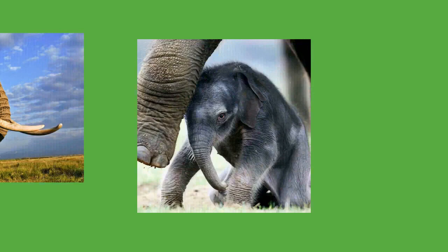Bulls engage in mate-guarding, following estrus females and defending them from other males. Most mate-guarding is done by musth males, and females seek them out, particularly older ones. Musth appears to signal to females the condition of the male, as weak or injured males do not have normal musths. During copulation, the male rests his trunk on the female. The penis is mobile enough to move without the pelvis. Copulation lasts about 45 seconds and does not involve pelvic thrusting or an ejaculatory pause. Homosexual behavior is frequent in both sexes; this involves mounting. Male elephants sometimes stimulate each other by play-fighting, and companionships may form between old bulls and younger males. Female same-sex behaviors have been documented only in captivity, where they engage in mutual masturbation with their trunks.